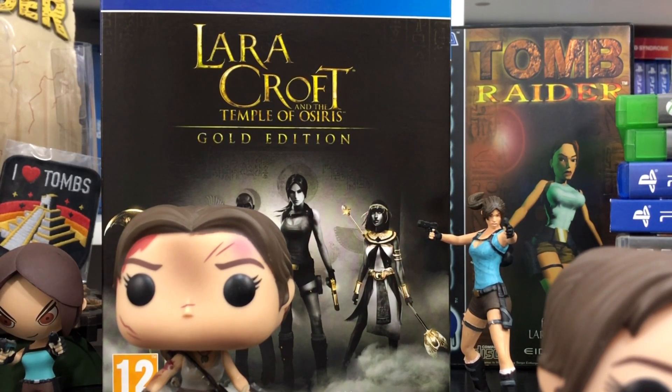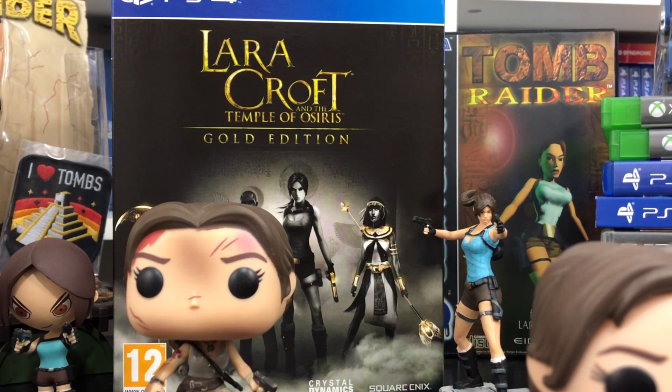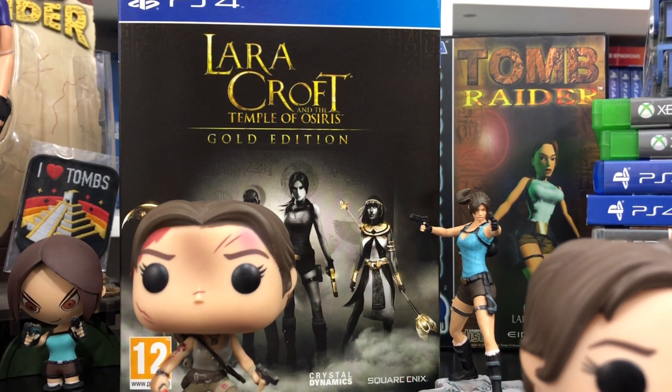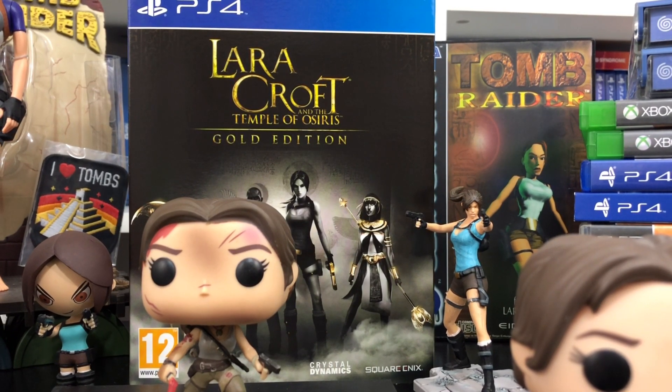It's kind of like a Diablo-type game. It's really cool and you can see some cool different figurines here. But if you can hunt down a Temple of Osiris, do, because you're going to love it. It's a really cool game, absolutely. It's great for what it was worth.